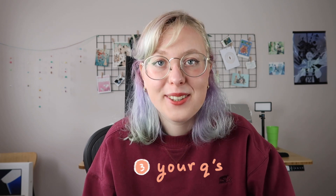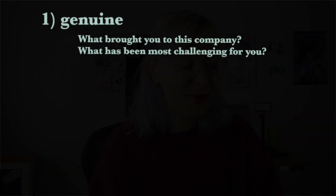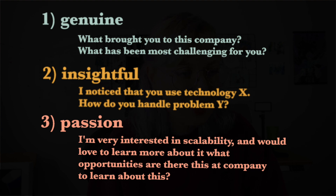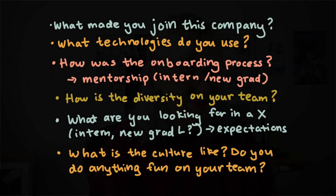The final part of the coding interview is when you get to ask the interviewer questions. This is a great time to ask anything you're interested in about the company. 'Cracking the Coding Interview' suggests three types of questions: genuine questions like 'what brought you to this company?' or 'what has been most challenging for you?'; insightful questions like 'I noticed you use technology X — how do you handle problem Y?'; and passion questions like 'I'm very interested in scalability — what opportunities are there to learn about this?' Make sure you're not asking about perks or benefits — those are questions for your recruiter, not a software engineer interviewer.